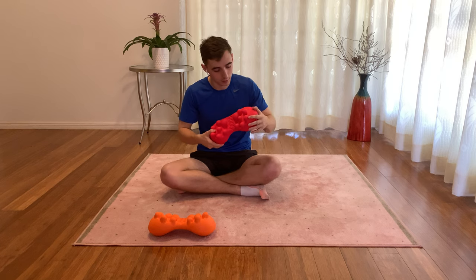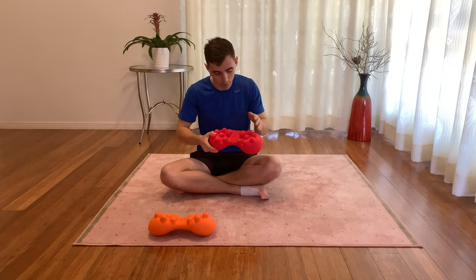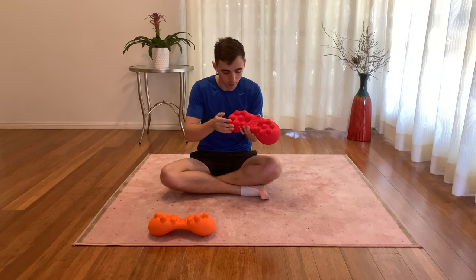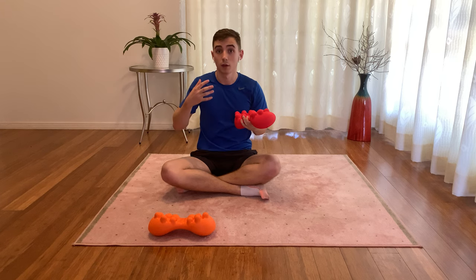To do this, it has seven nodes that are positioned either side of the spinal cord, capable of pressing into the back, targeting trigger points, and relieving tension.